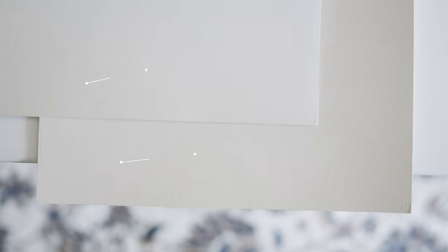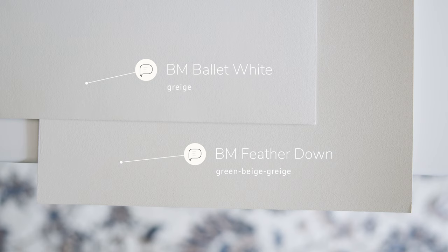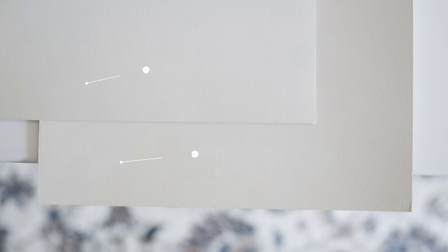Feathered Down is too warm and too muted to be considered a grayish paint color. A grayish paint color is a mix of beige with a little bit of gray. When I compare this with Benjamin Moore Ballet White, which is considered a grayish, you're going to notice how Feathered Down is darker and warmer, with pronounced green beige undertones, whereas Ballet White is light and clean without the green beige undertone. So now you know why Benjamin Moore Feathered Down is considered a green beige grayish.